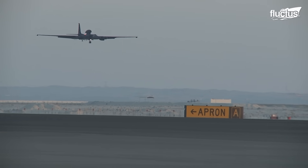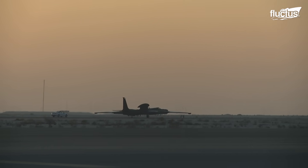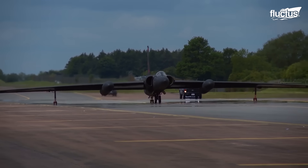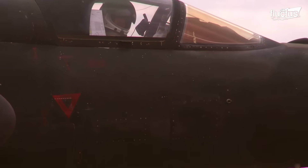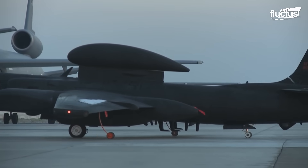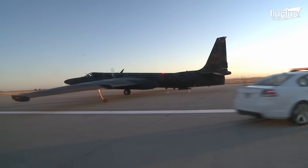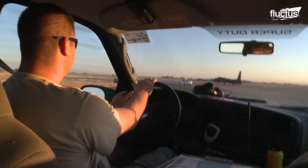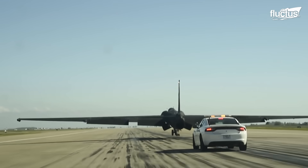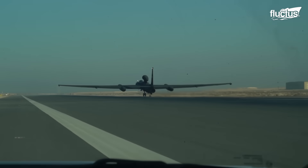Unfortunately, takeoffs and landings are actually the times when the U-2 is most vulnerable. Because it's designed to operate at high altitudes, the plane does not handle well on the ground. Moreover, the small cockpit and cumbersome flight suits significantly reduce the pilot's visibility. For this reason, a series of lead cars are present to follow the U-2 down the runway and provide directional information to the pilot. This helps ensure a safe takeoff and reduces the chances that the aircraft will leave the runway by accident.